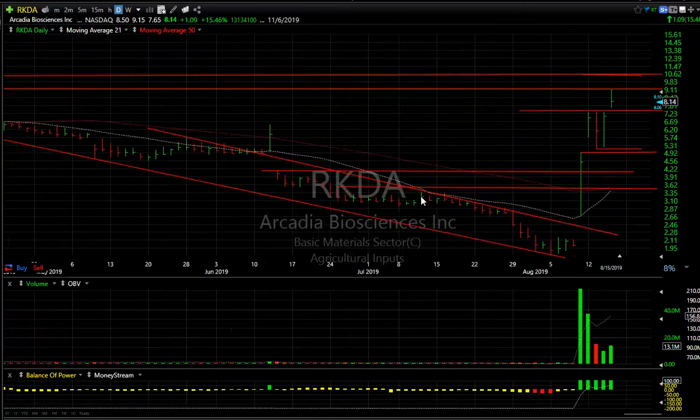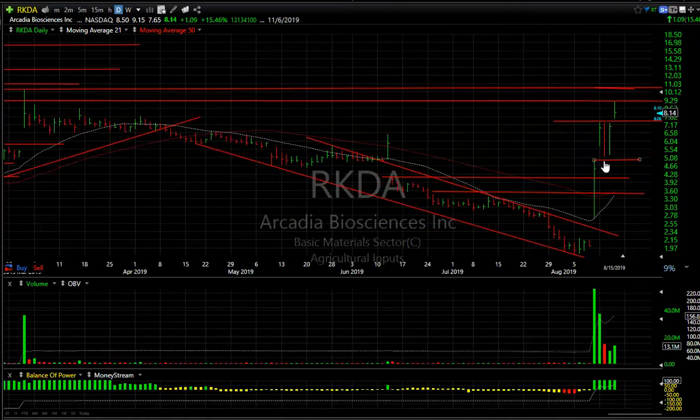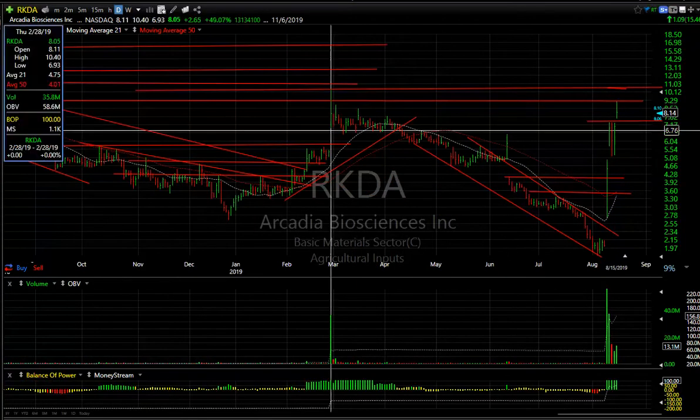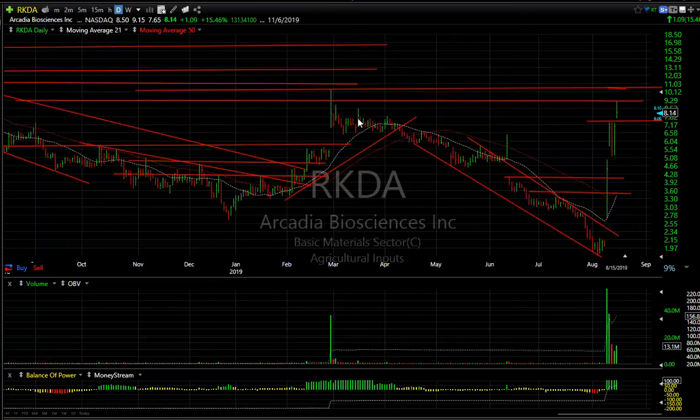Arcadia — luckily for us, we made a nice swing trade on this one from about 5.15 all the way up to 9.15. That's $4 in a day and a half. Beautiful. There is some momentum that could carry this as high as 10.40. I'm looking for that, but it's overdue for a pullback.